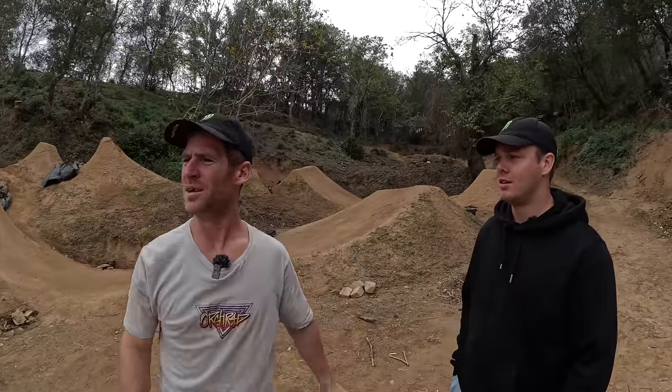We've now just rushed up to the top of the property and this is where the sickest bit starts. This is the trails line. We've got ten possible features with different options off the side — you can do hips, doubles, gaps, rollers. It's just creative.